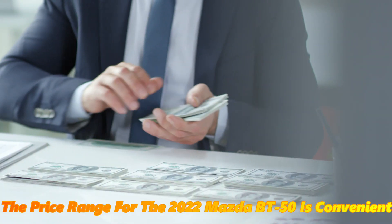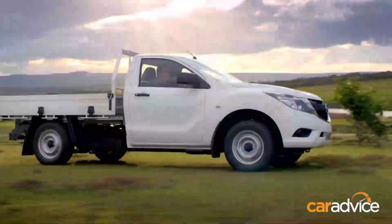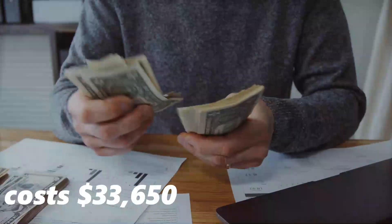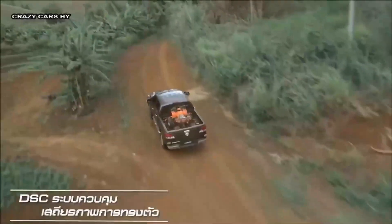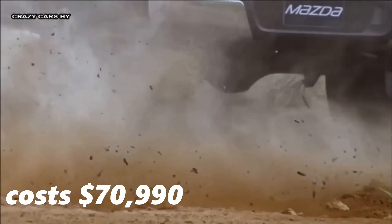The price range for the 2022 Mazda BT-50 is convenient. The entry-level single-cab BT-50 XS 4x2 costs $33,650, while the top-of-the-line dual-cab BT-50 Thunder 4x4 costs $70,990.